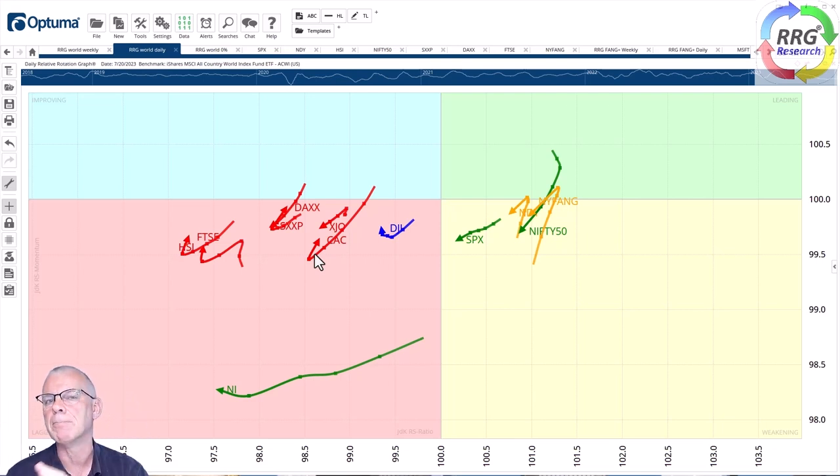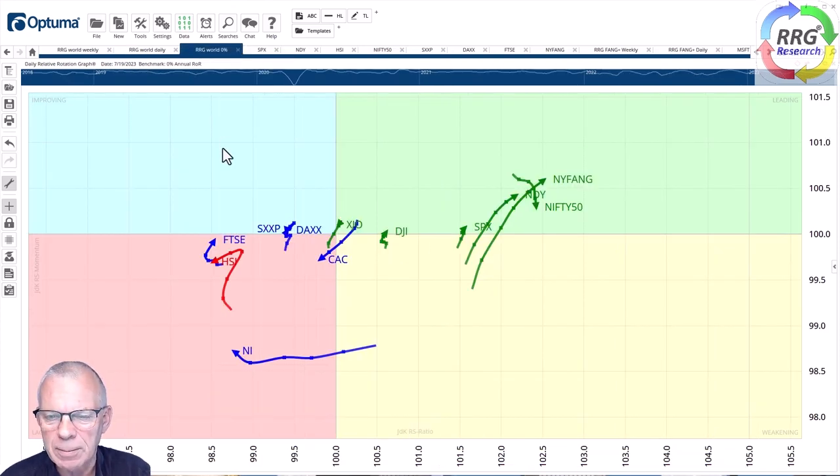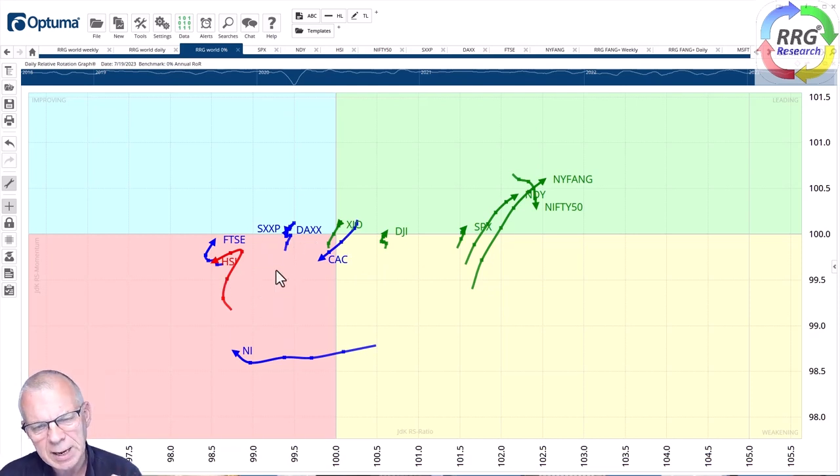With the longer-term trend still intact, it looks as if we're getting some opportunities with a preference for European markets over US markets — which is against the major trend, and that's probably the most important thing to remember. Using the daily RRG against zero percent makes it a price trend analysis tool. The leading markets are still pushing further into the leading quadrant, while the European markets are picking up but still need to close the gap against the S&P, Nasdaq, and Nifty.